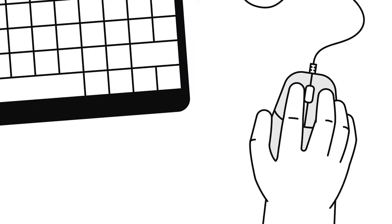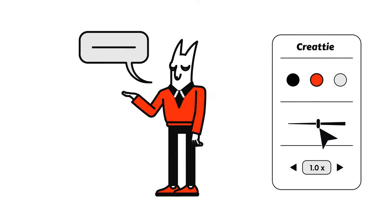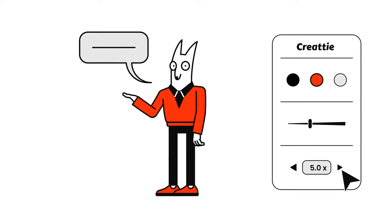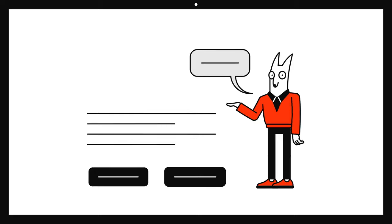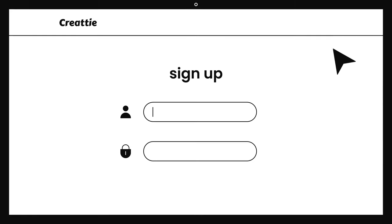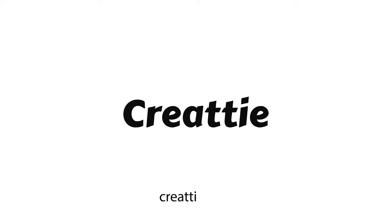And thanks to the Createe editor, you can easily customize colors, stroke width, animation speed, and other elements to make your design consistent. So sign up now and make your project stand out with Createe.com.